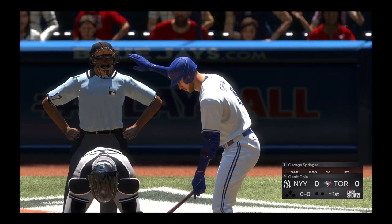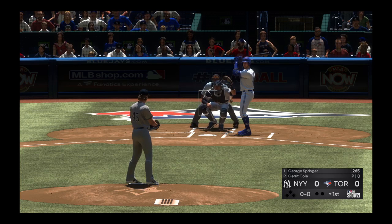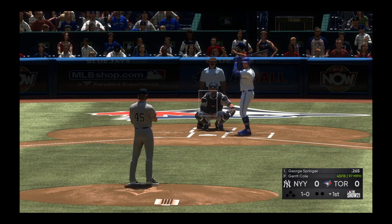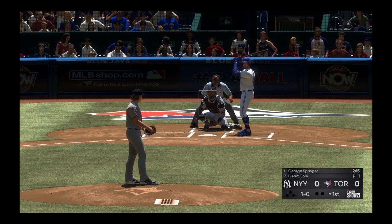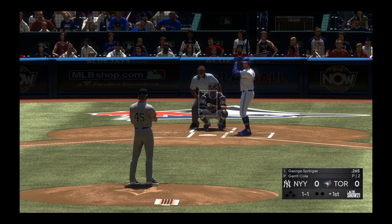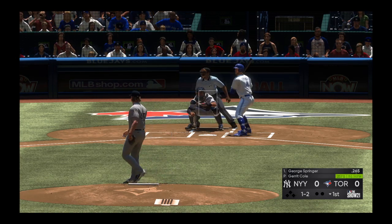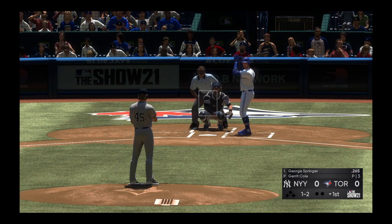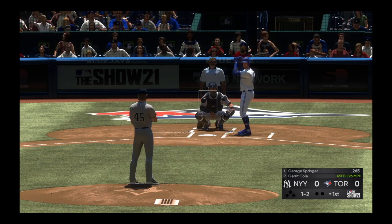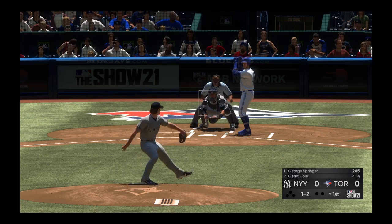George Springer is the next to hit, leading things off in the bottom half of the first for the Jays — the center fielder. Infield in the over-shift. Now the pitch, a ball and a strike. Big swing and a miss at the changeup, a ball and a strike. Called strike and he's behind one and two. Got him.